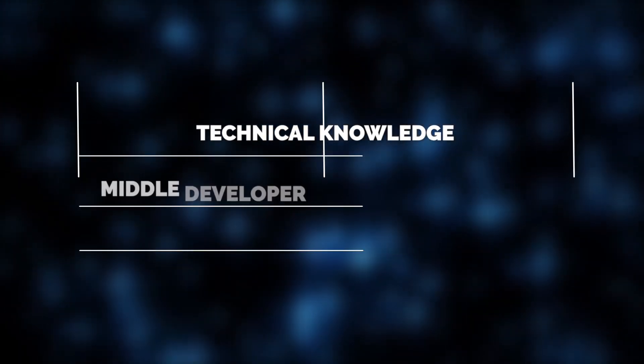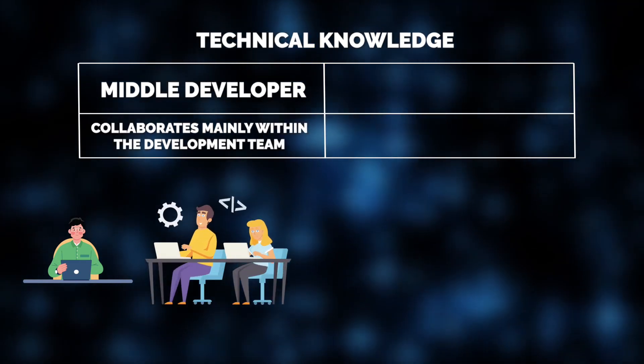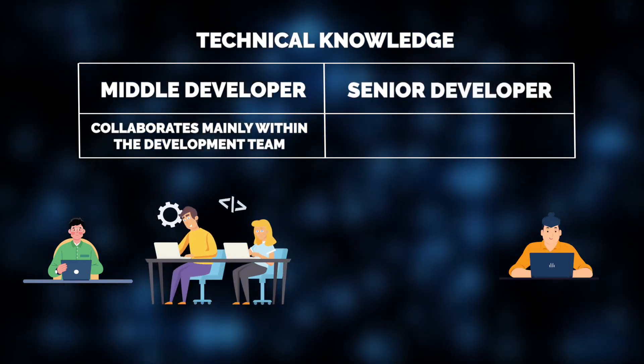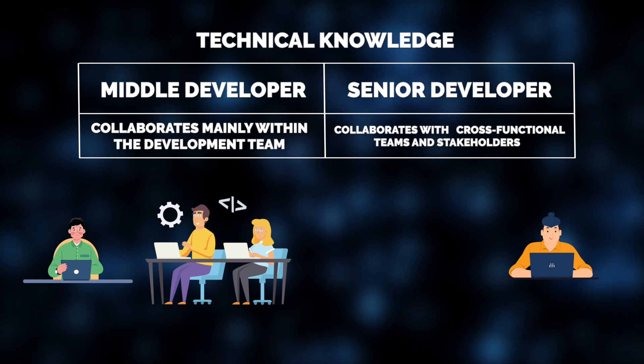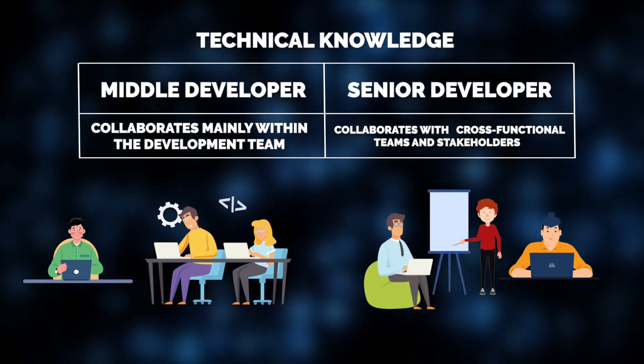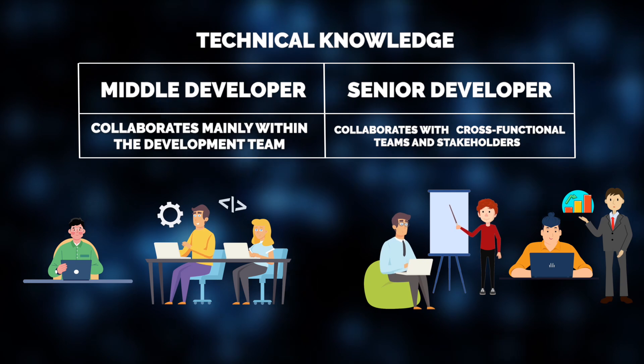Last but not least, collaboration is another distinctive feature. Jelvix's middle developers work within the development team and collaborate closely with other devs to solve technical problems. Senior developers, in turn, don't just stick to the dev team. They often collaborate with cross-functional teams like designers, product managers, and even business stakeholders, ensuring the project meets both technical and business needs.